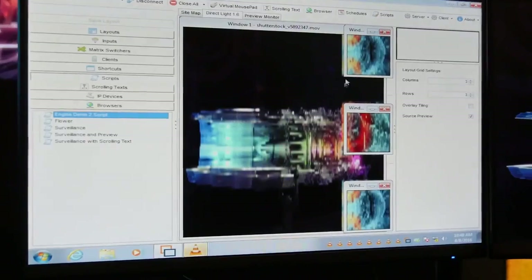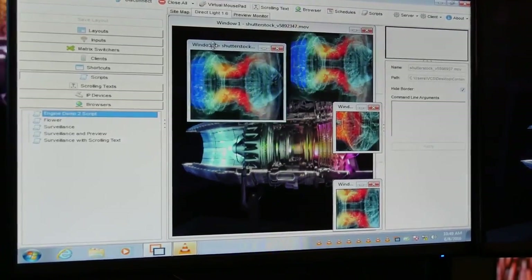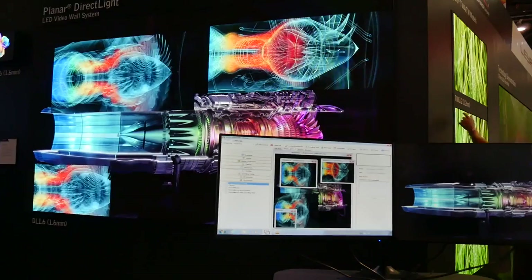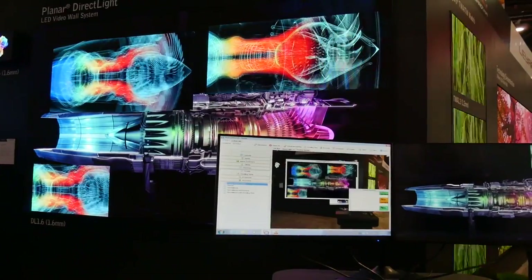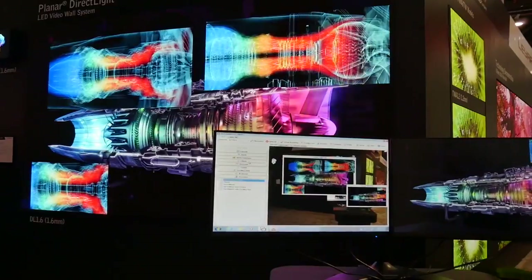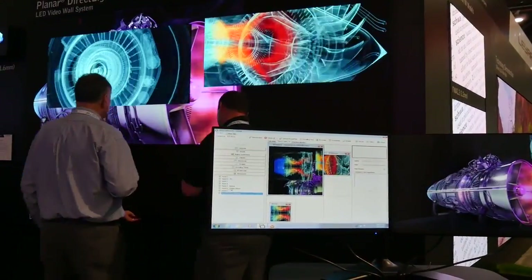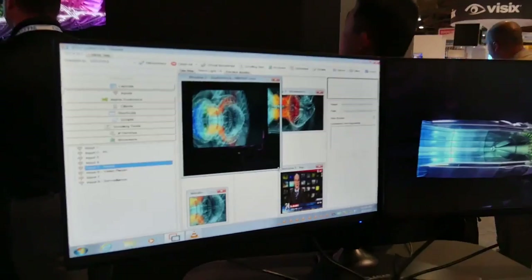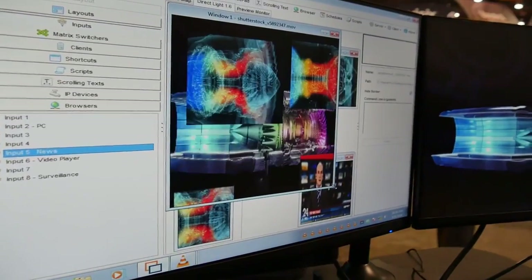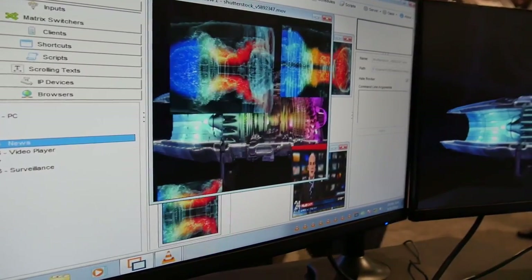These improvements have given customers significant gains in the ability to use the product, which they find easier and more powerful. Clarity VCS offers greater productivity right from the start, because it comes with a more powerful and intuitive user interface that is quicker to learn than previous versions. Placing, arranging, and recording visual contents to the video wall in attractive layouts has never been easier.